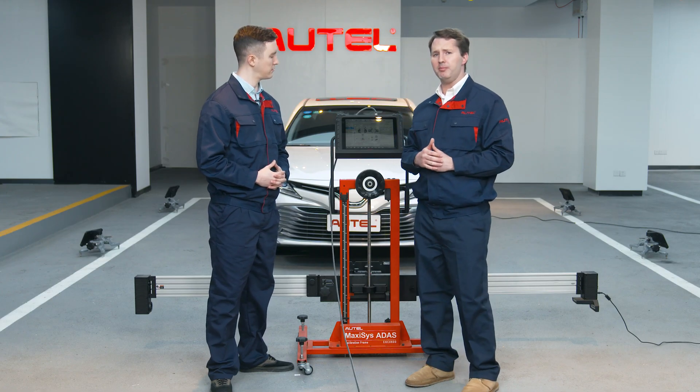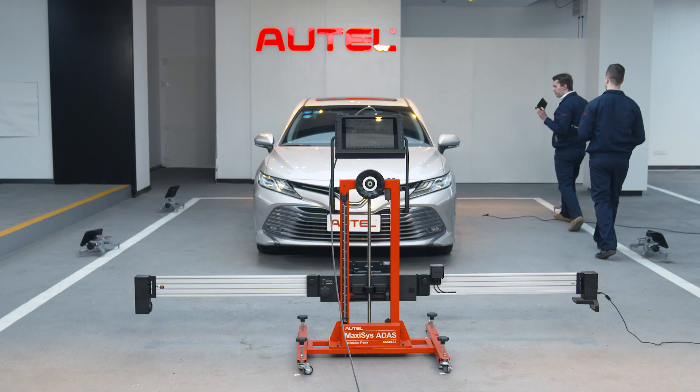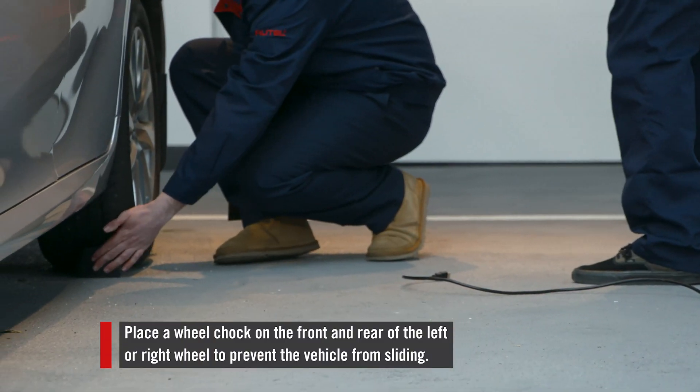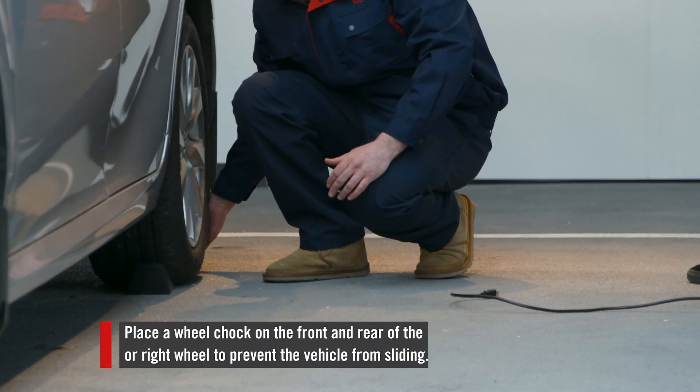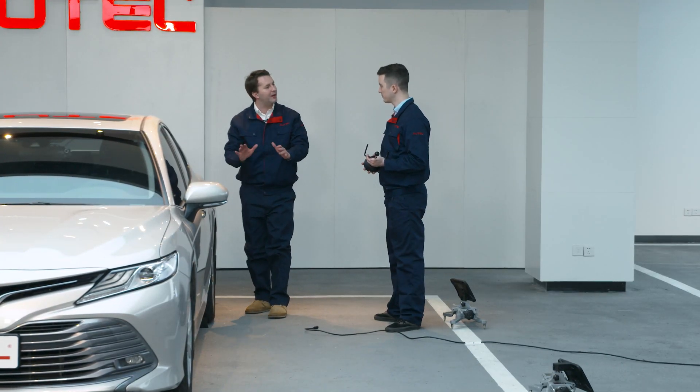So now we're going to tap the next page, and here is the vehicle preparation page. From this list, we need to do two things. Let's go. We place these wheel chocks in the front and rear of either the left or right wheels. This prevents the car from sliding.